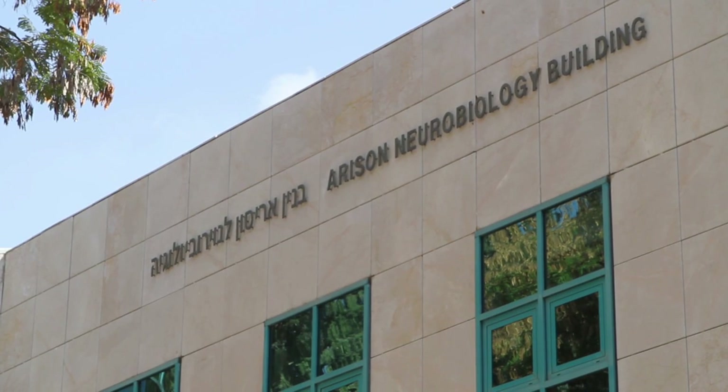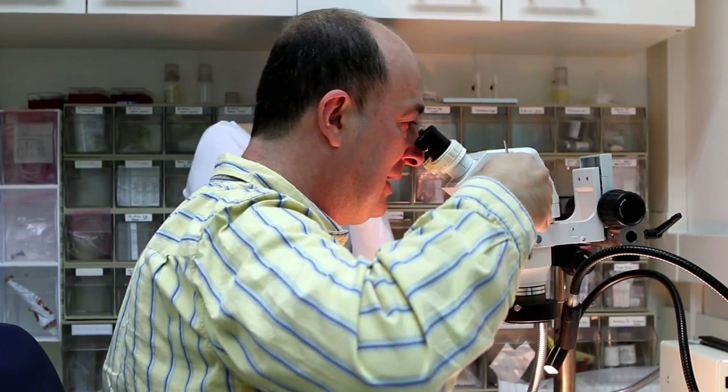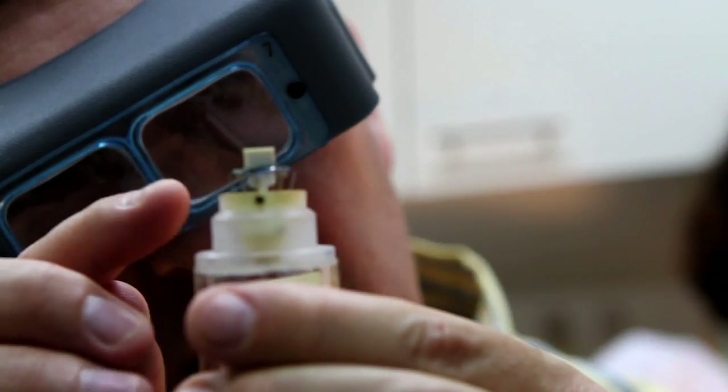Hello, my name is Dr. Nahum Lanowski. I'm a senior scientist at the Department of Neurobiology of the Weizmann Institute of Science. We study in my lab brain areas that are very crucial for memory in general and spatial memory in particular. These areas are called the hippocampus and the entorhinal cortex.